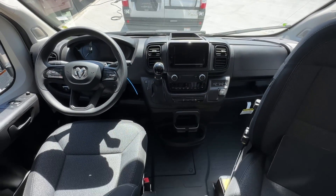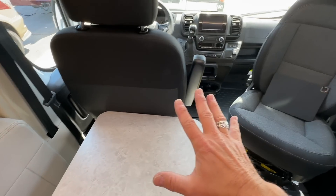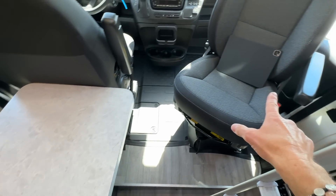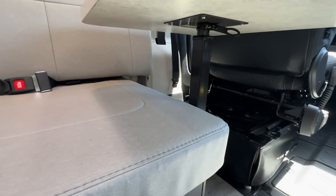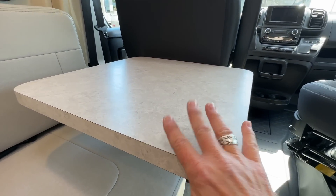This is on the new style Ram Promaster cab. These seats both spin around, but this one doesn't function well because of the table placement. This is a lagoon table — it kind of comes on two sides, and there's another arm that makes it move around, so you can have a little more fun with that.